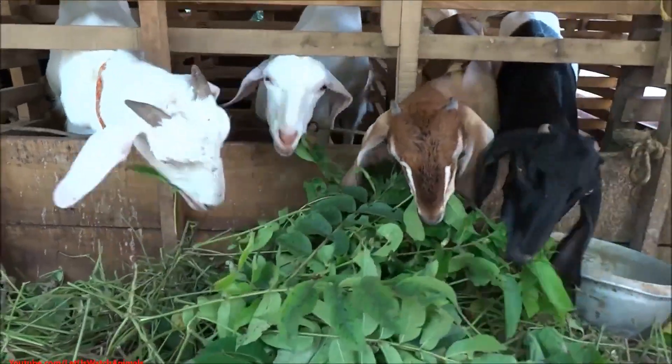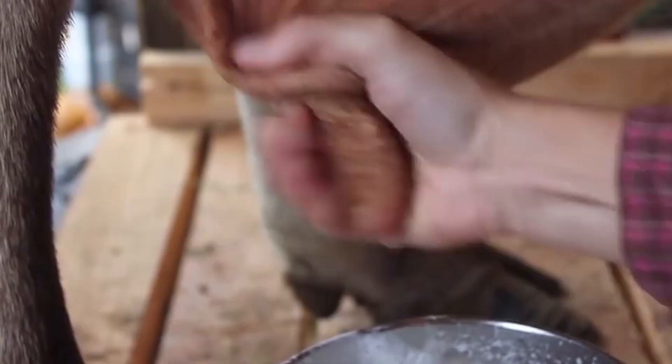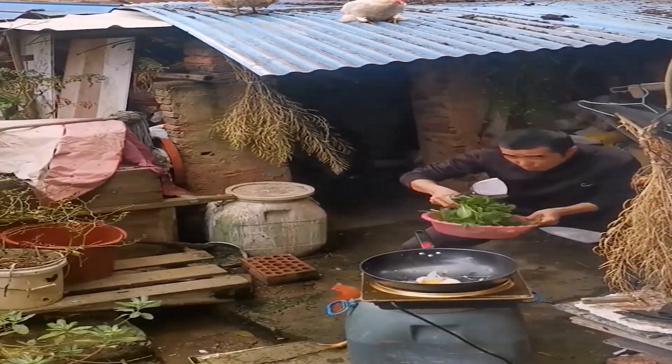A solid diet will boost energy levels, improving their feed efficiency, and it helps produce better quality milk, meat, and eggs. In the end, good nutrition supports not only the animals, but the farmers as well.